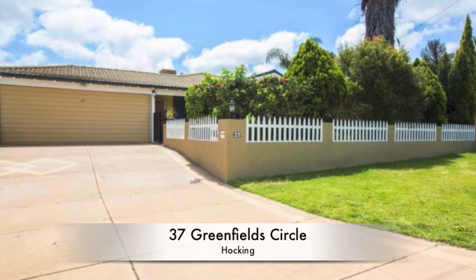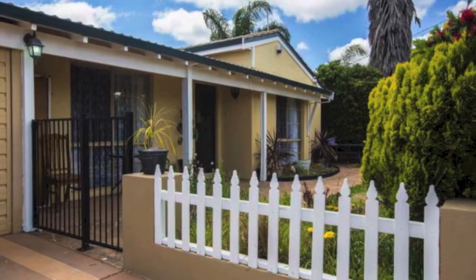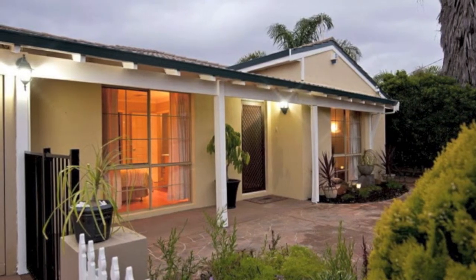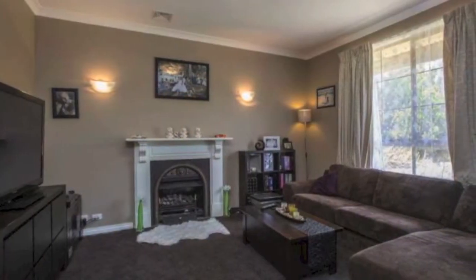Family entertainer. Light, airy and with a sense of functionality that is sure to cater for everybody's personal needs. This fantastic four-bedroom, two-bathroom residence sits on a low-maintenance 680 square metre block, close to all amenities including parks, schools, shopping and public transport.